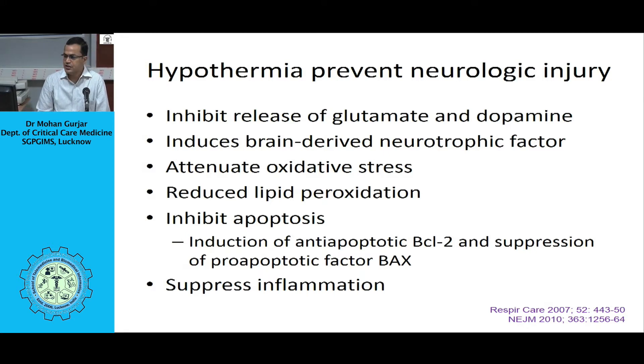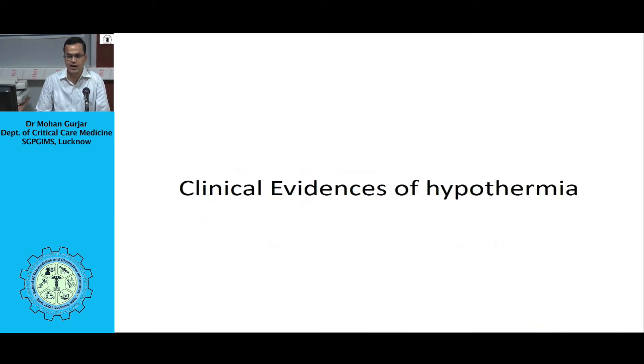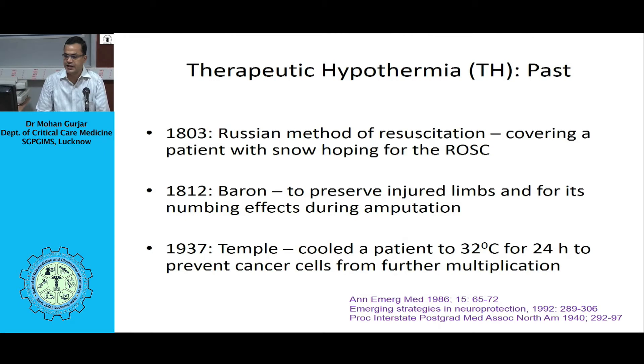Regarding the pathophysiology of brain injury after cardiac arrest: once circulation stops, oxygen stores deplete within a few seconds, while depletion of glucose and ATP stores occurs within about 5 minutes. This leads to loss of transmembrane electrochemical gradient, as well as sequential failure of synaptic transmission, axonal conduction, and action potential firing. That leads to intracellular calcium accumulation and release of glutamate. The final result is brain cell death with bad neurological outcome.